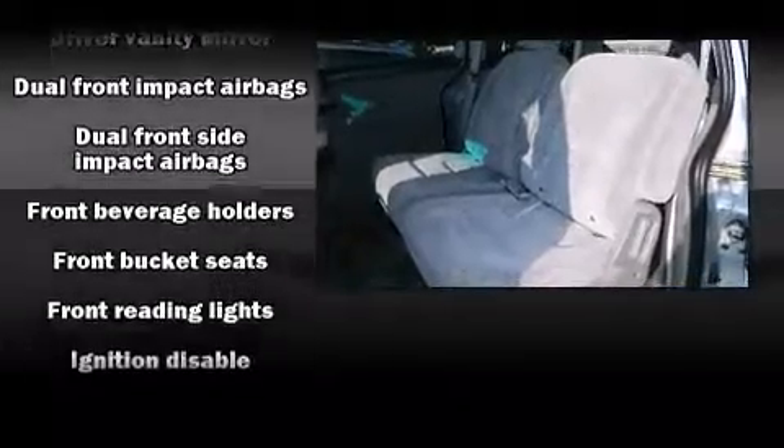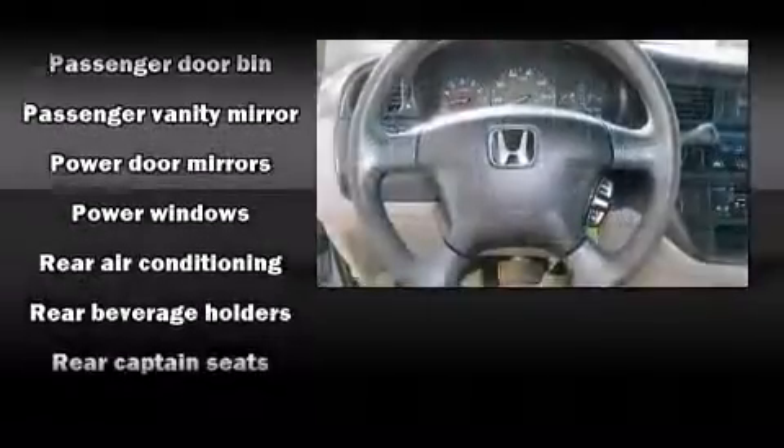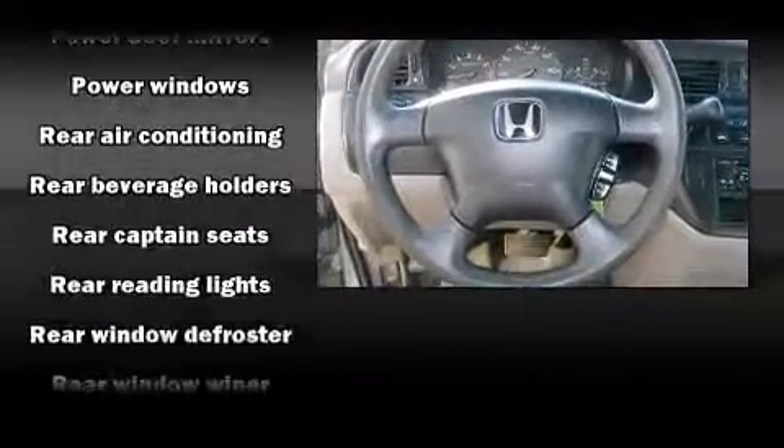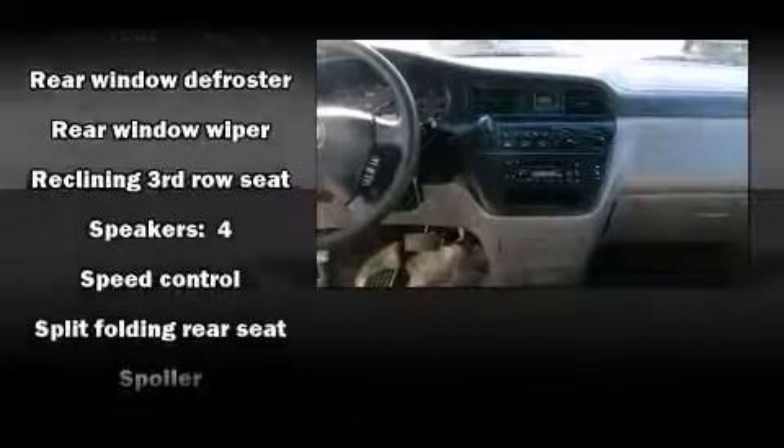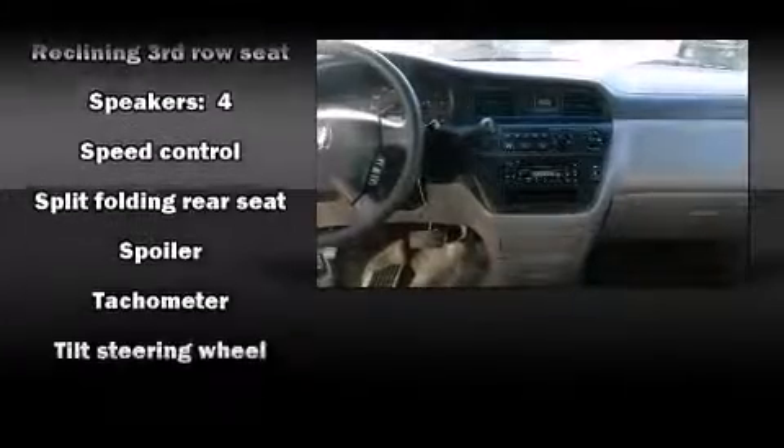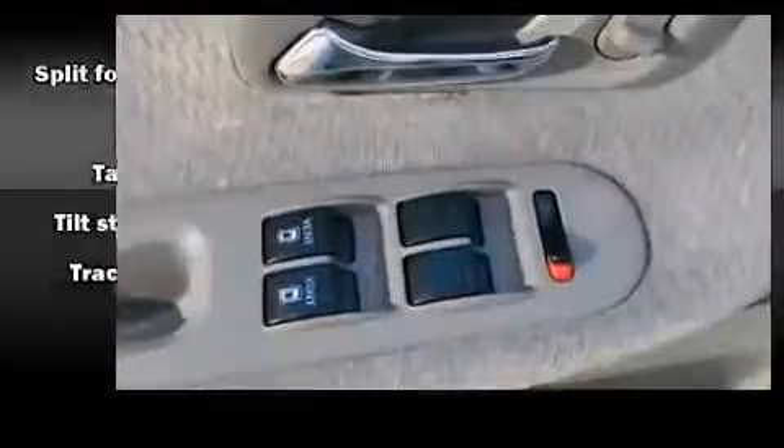Honda ensures the safety and security of its passengers with equipment such as dual front impact airbags with occupant sensing, front and side impact airbags, traction control, ignition disabling, and four-wheel disc brakes with ABS.